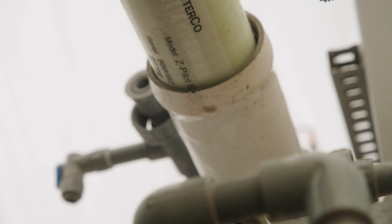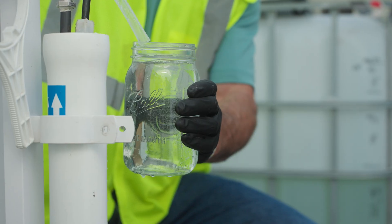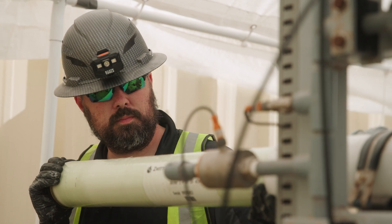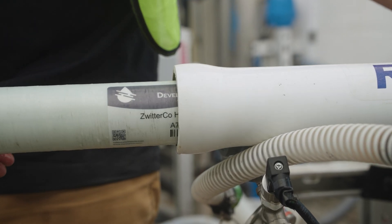Forget everything you know about membranes in the meat and poultry industry. Zwitterco can help with water reuse, antimicrobial use, turning your DAF into an air-only system for fat recovery, or removing your DAF entirely and utilizing the membrane technology.